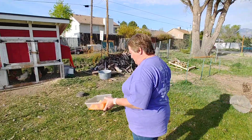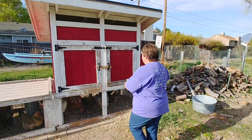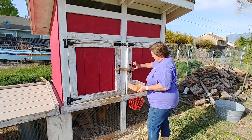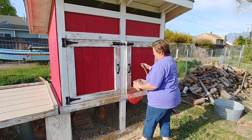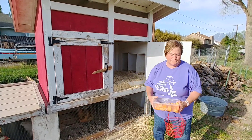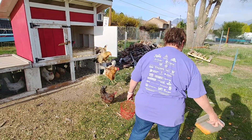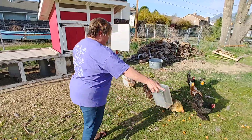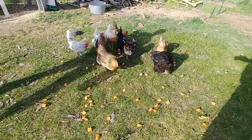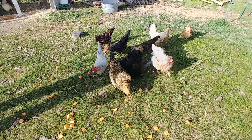We're going to let them out of their coop and it looks like Juan already got out. So we have 14 chickens all together and I'm just going to throw the cantaloupe on the ground here and they are going to run all over and find it. See how excited they are for something fun to eat.